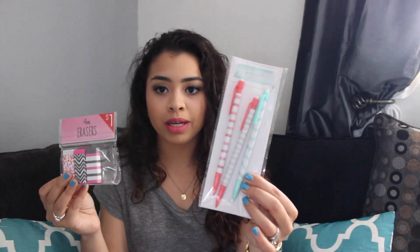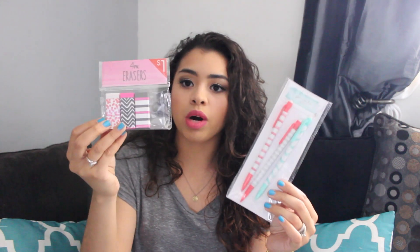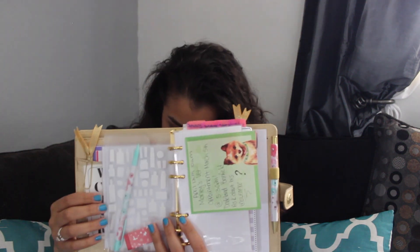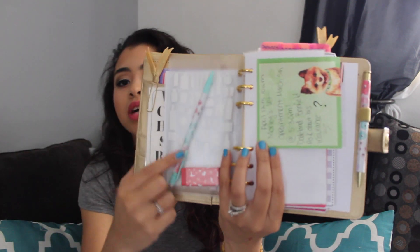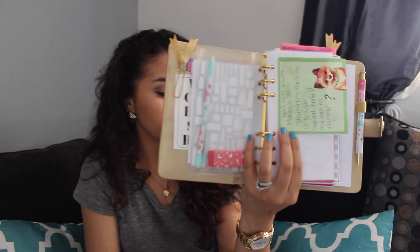Another thing I picked up was a four-pack of erasers. I love mechanical pencils — I also found a pack of mechanical pencils with spring colors, which I thought was really cute. Then I found these four-packs of erasers, which I figured would be great to keep in my planner for my finance section. So in the entrance of my planner there's a little pocket where I keep a pencil and an eraser — I usually keep my calculator in there too. I thought that was great to keep in my finance section just in case I run out of eraser on my mechanical pencil or need a quick spare.